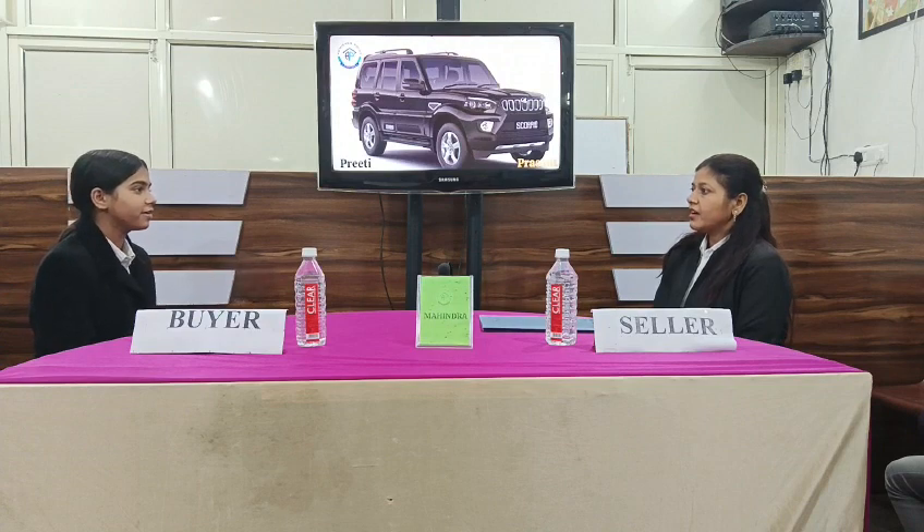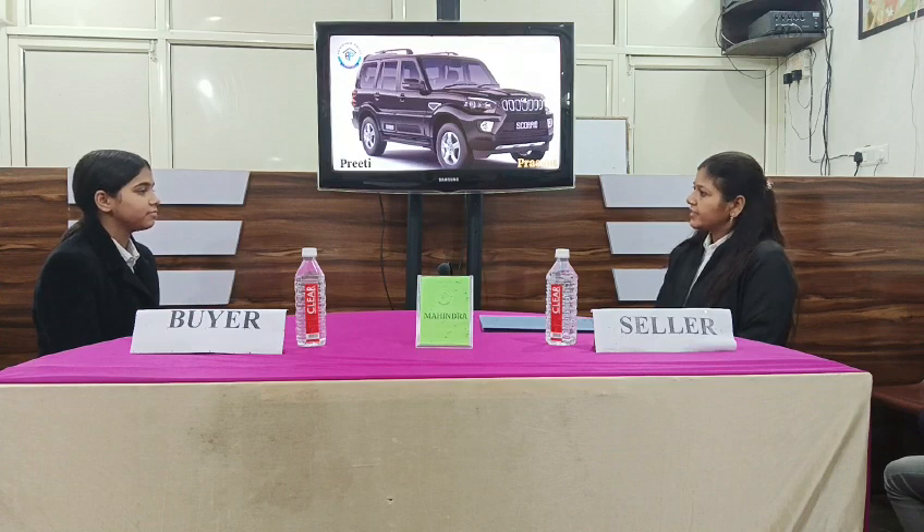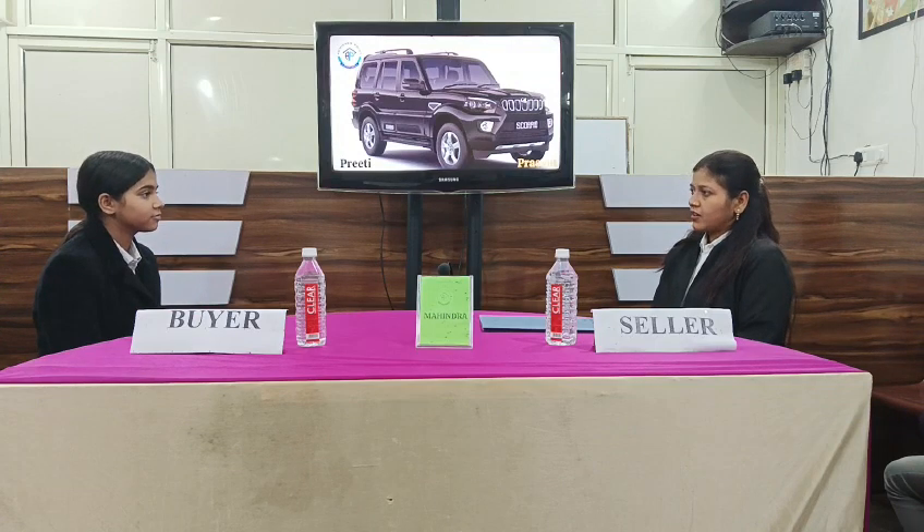Which type of car should I buy? I have a top model car — the manager's car. Okay ma'am. Tell me about the variants of the car. Sure. There are four variants in this car: XZ, S6, S7, and S1.